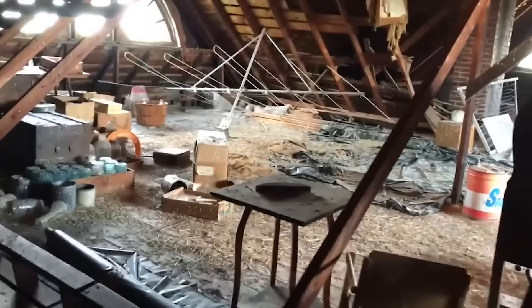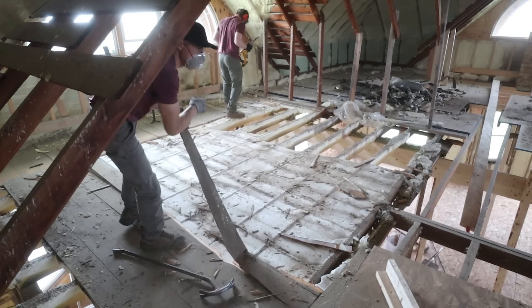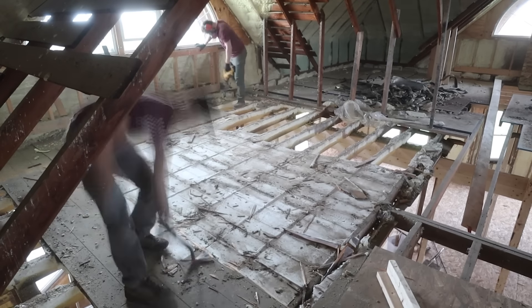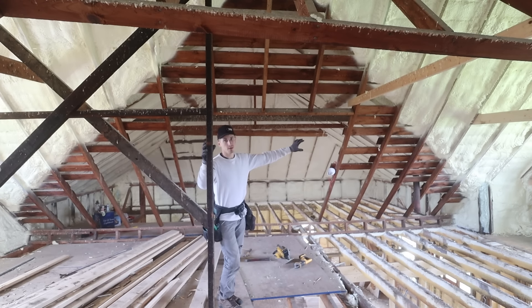Unfortunately, birds lived in the attic for almost 30 years and they ruined the entire thing. Due to this, we must replace the entire attic floor. We also must raise the floor to make room for the new HVAC system. Then, to make all this a little more challenging, since the attic is so large, we have to rebuild it in thirds.